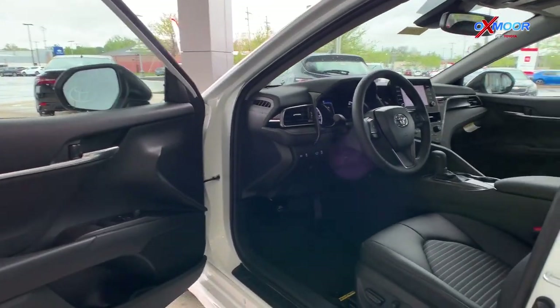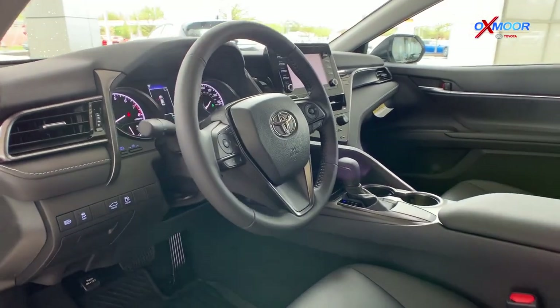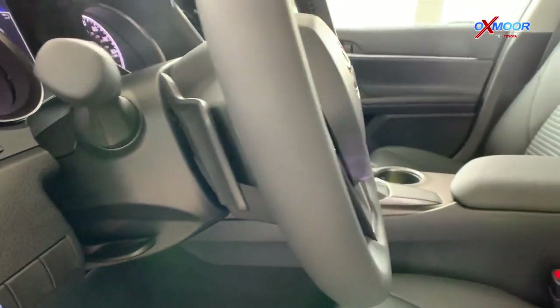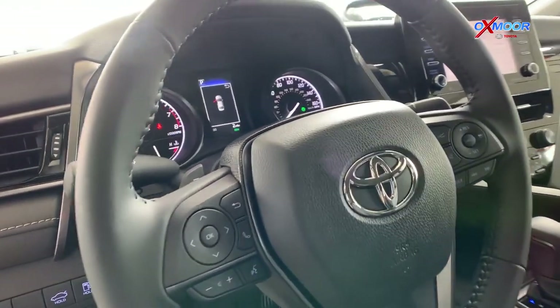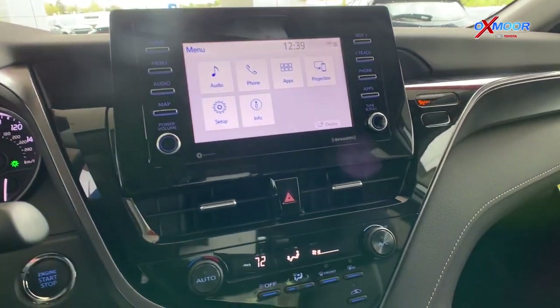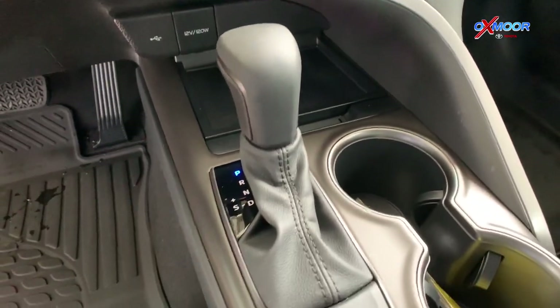Working around on the inside, the SE Nightshade is going to come with paddle shifters right there on the steering wheel, which is a really fun feature and gives you a more sporty mode. It's also going to have a 7-inch touchscreen, hands-free Bluetooth, and it's Android Auto and Apple CarPlay equipped, so it'll pair up nicely with your phone.